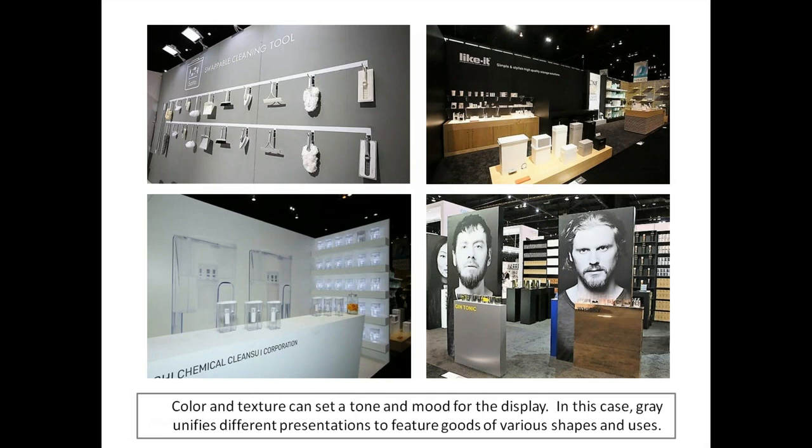Color and texture can set a tone for moods. In this case, grays unify different presentations to feature goods of various shapes and uses. These displays were taken on site with gray palettes and came across as very sophisticated, really showing what the merchandise is about in just a few seconds.